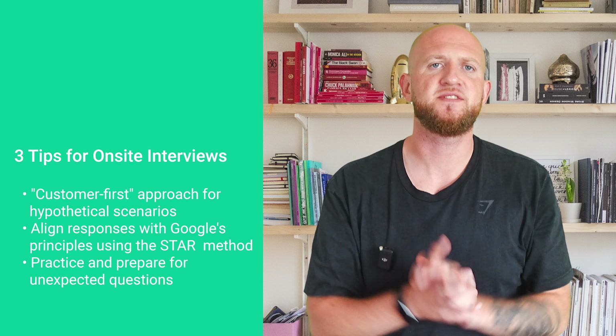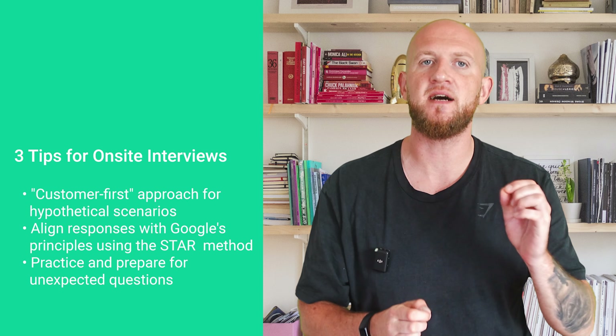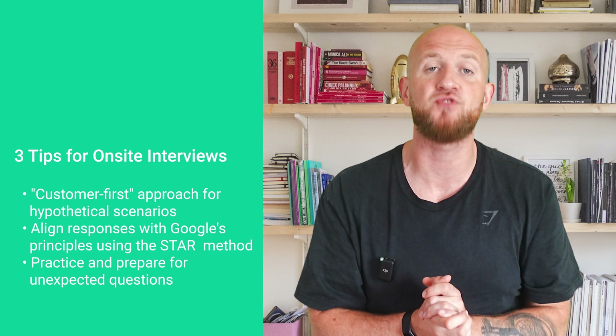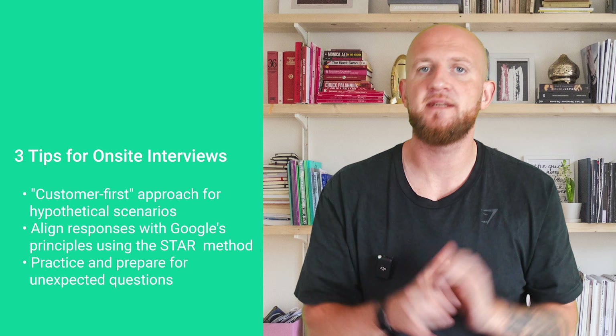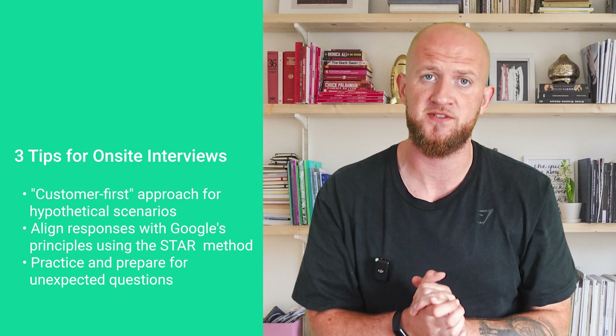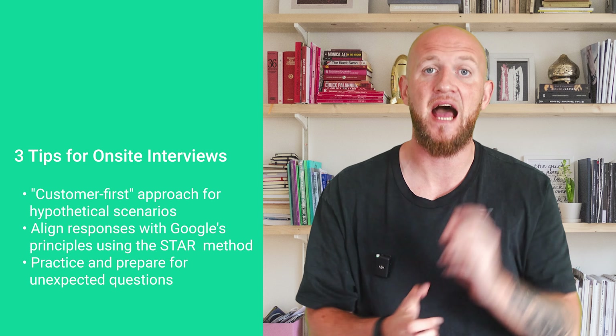Here are three tips for the on-site interviews. For the product strategy, design, and analytical rounds that include a hypothetical scenario: follow a structured approach and make sure to think customer-first, since this is something Google filters for explicitly. Also make sure to think big rather than making small incremental iterations — Google is looking for people who are comfortable dreaming about the next moonshot. For the googliness and leadership rounds, align your responses with values and experience that resonate with Google's principles, using a structured approach like the STAR method to explain situations, tasks, actions, and results.